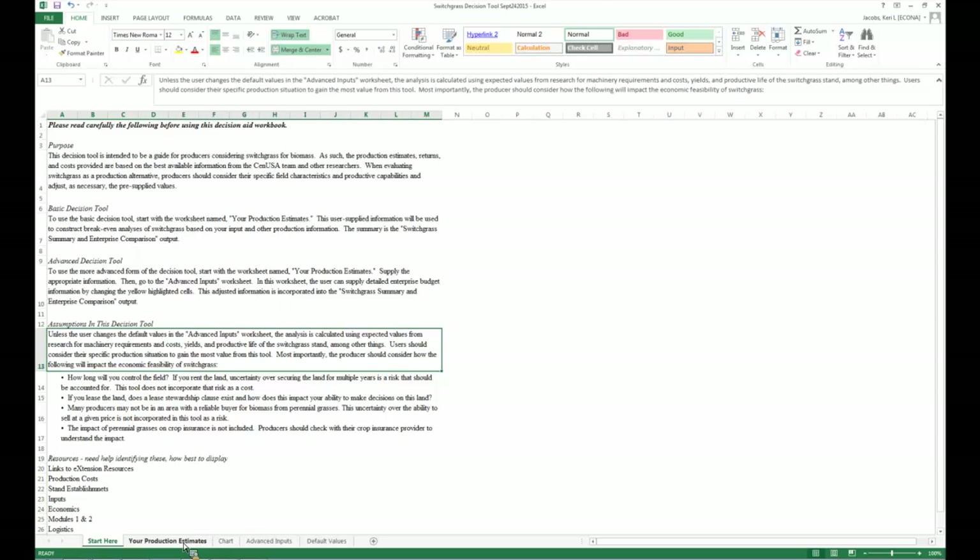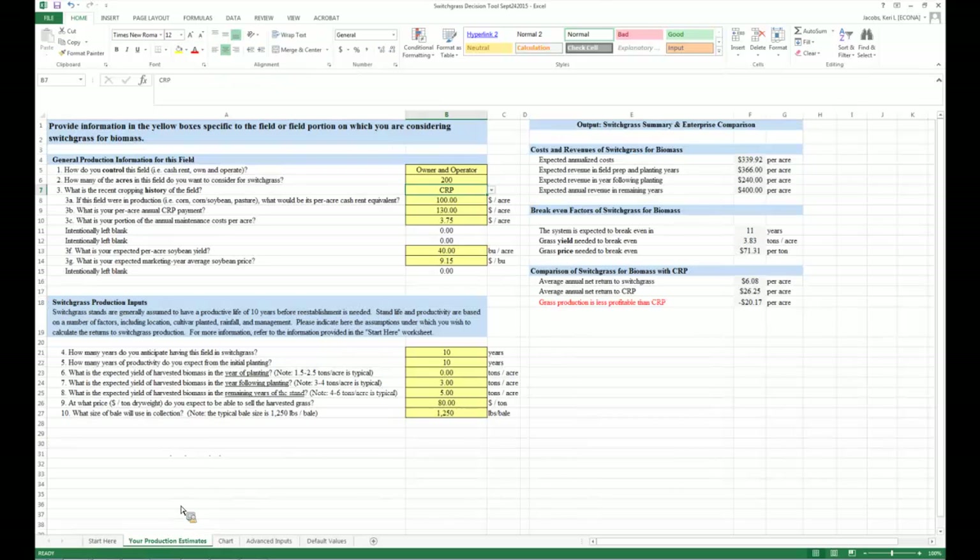At the heart of the tool is a series of questions to help guide users through the analysis of switchgrass. The first main page presents setup questions. Question one asks how you control the field — owner, operator, or cash renter — because the switchgrass decision is not a one-year but a multi-year decision. It's often easier to commit to that on land you own versus rented land that could come out of your possession.